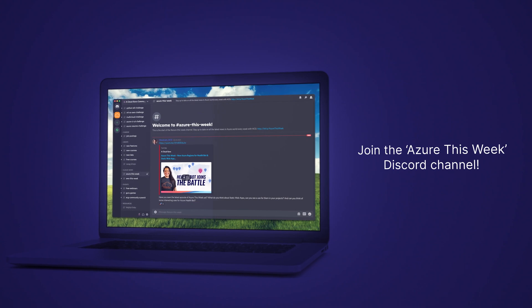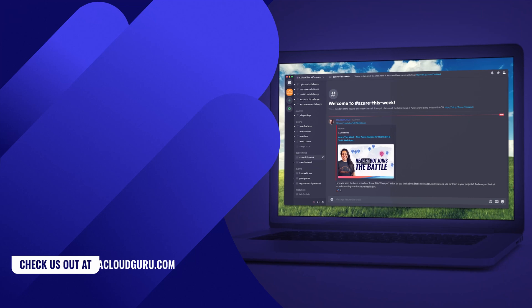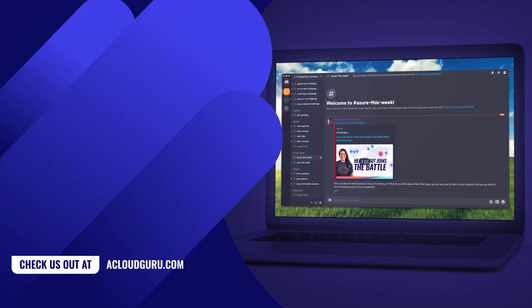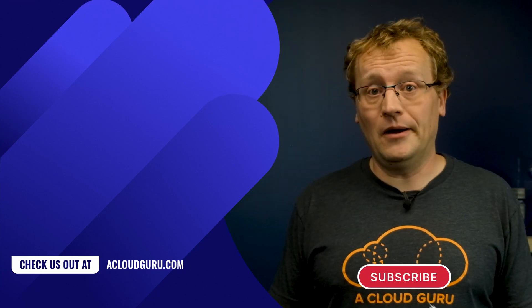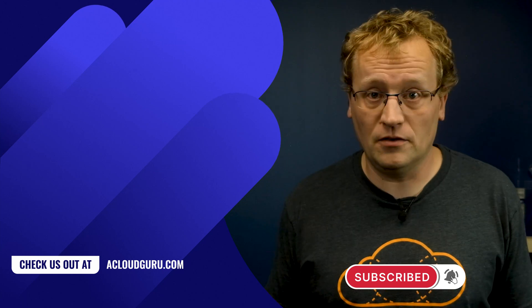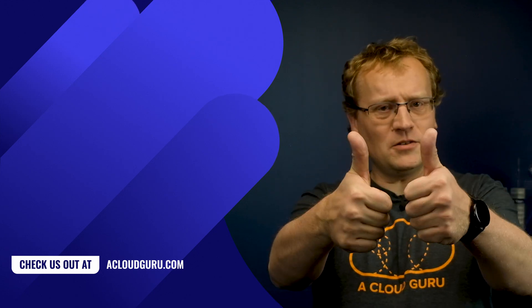That is all I could fit in for MS Build 2021. What was your favorite announcement or session this year? Let me know in the comments and give us a thumbs up. Also join our new Azure This Week Discord channel to discuss the trends from this episode and interact with other students and ACG people. I'm on there — you'll find a link below in the description. As we say on the A Cloud Guru team: keep being awesome, Cloud Gurus.